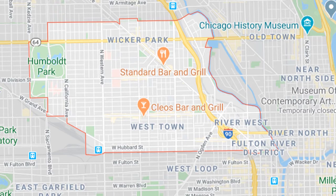The generally accepted boundaries are to the north Bloomingdale, to the south just south of Grand, on the eastern portion running along the Chicago River, and on the western portion, a portion of Kedzie.